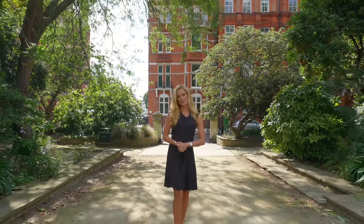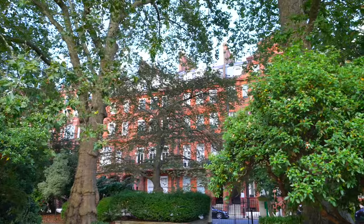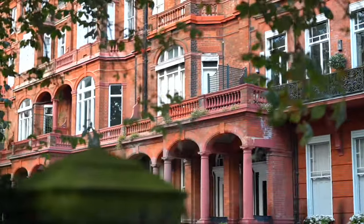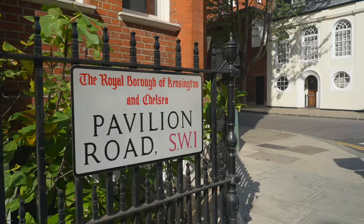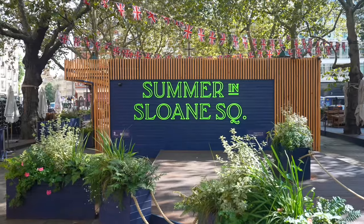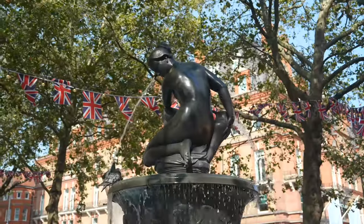It is a beautiful afternoon. I'm Rosie Walden and today we are on the coveted Cadogan Square, nestled in the heart of Knightsbridge. The red brick buildings around me and behind me date back to the 1800s, and we're just as well positioned today around the corner from Pavilion Road with its delightful array of boutiques, gyms, cafes and restaurants, and we're a stone's throw away from Sloane Square.